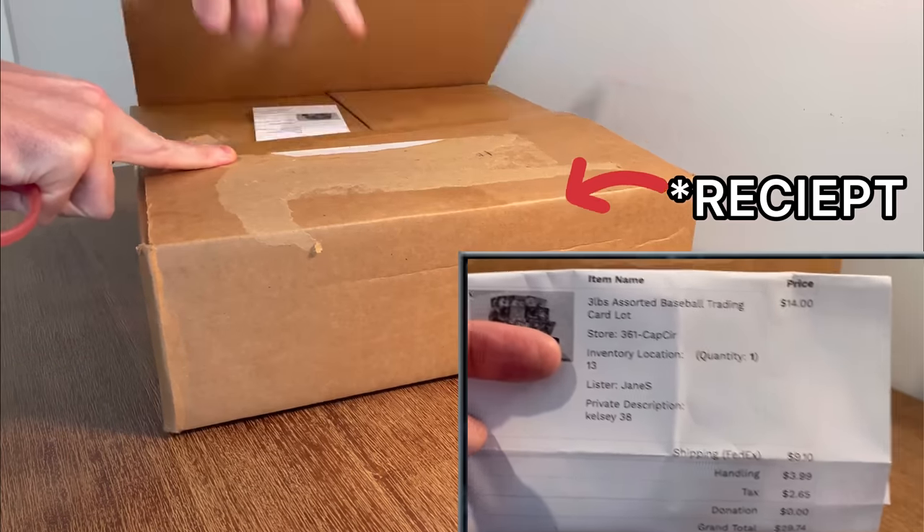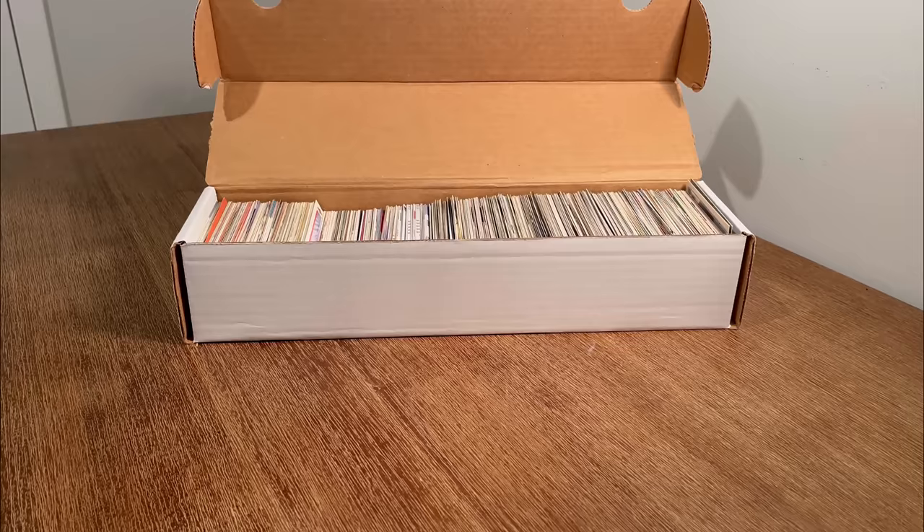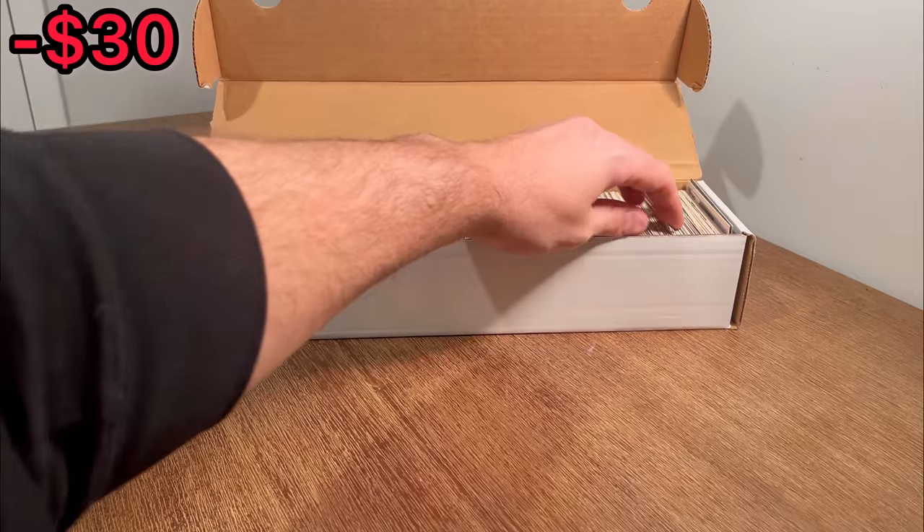I bought this sports cards box from Shop Goodwill for $30. Do you think it'll be worth it? Let's find out. What is up everyone? I hope you all are doing well today. In today's unboxing we will be going through this box of sports cards that I purchased for just under $30 from Shop Goodwill. I was honestly shocked that my final bid of $14 actually won this lot. I think this was a steal for that price. I'm very excited for this unboxing so let's just get straight into it.